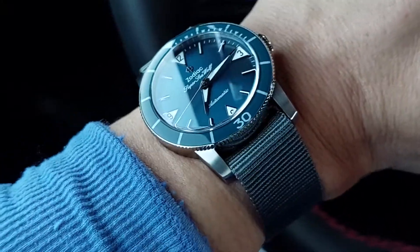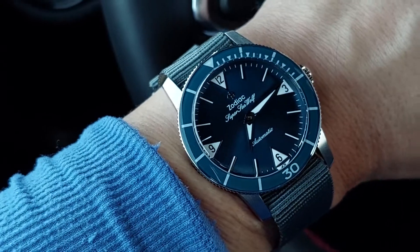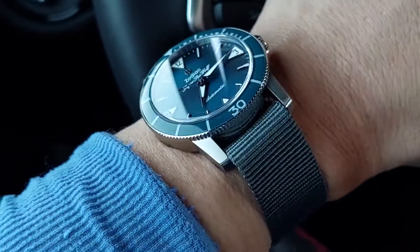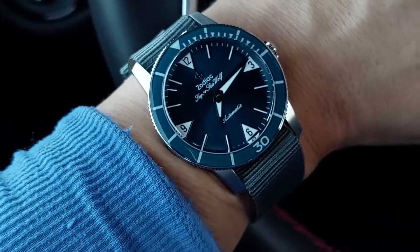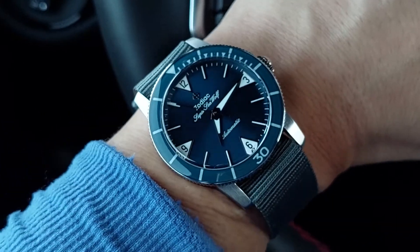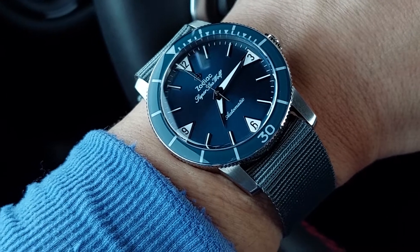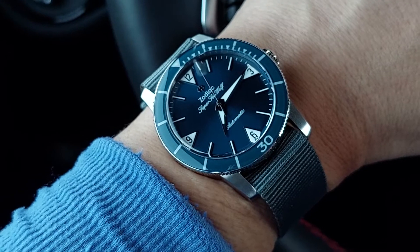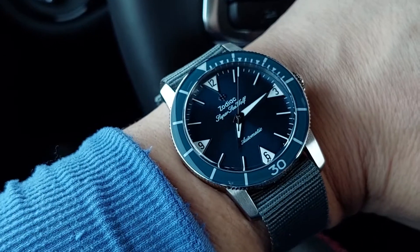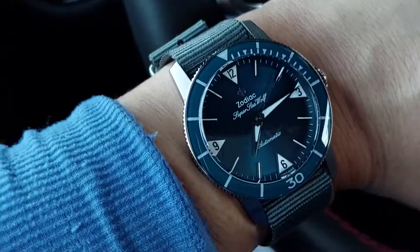I decided to try it on a gray NATO, which is pretty much universally accepted as the go-to strap color you can't really lose with. It works on anything and just looks great. Even if you're not a NATO person, I think you should try one — all you need is one good gray NATO.